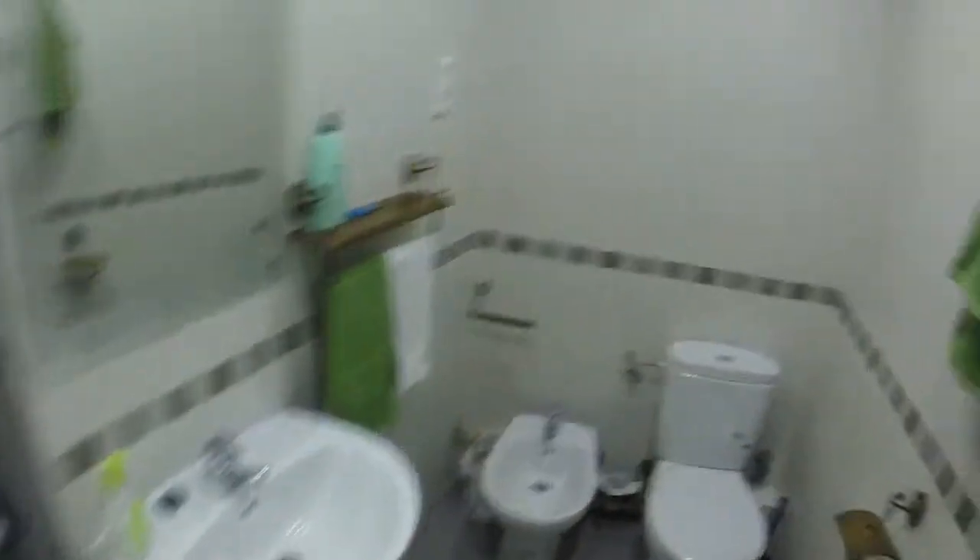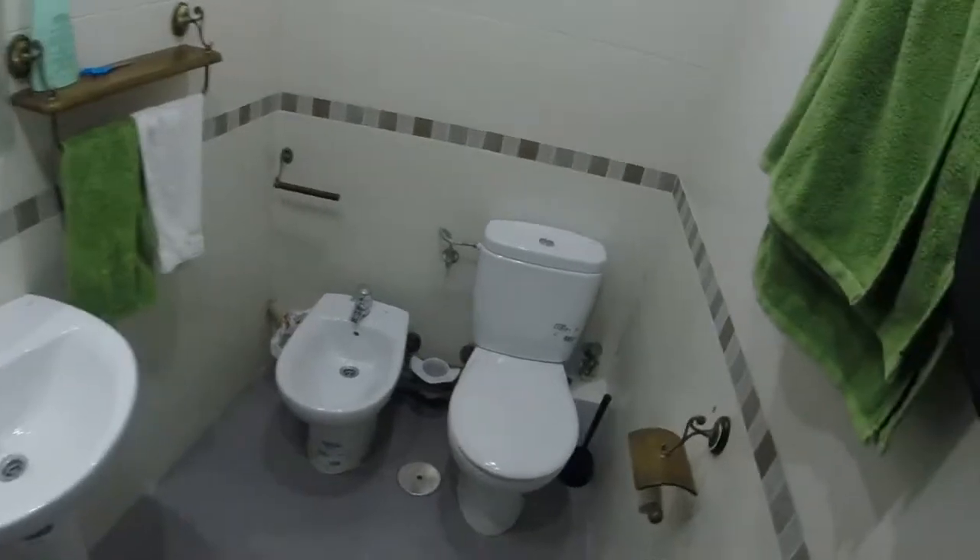And in front of this room we have one of the bathrooms — we have two of them in the house — with a toilet, a bidet, we have a pedestal sink, and on this side we have a rectangular shower. We have heating in this bathroom.